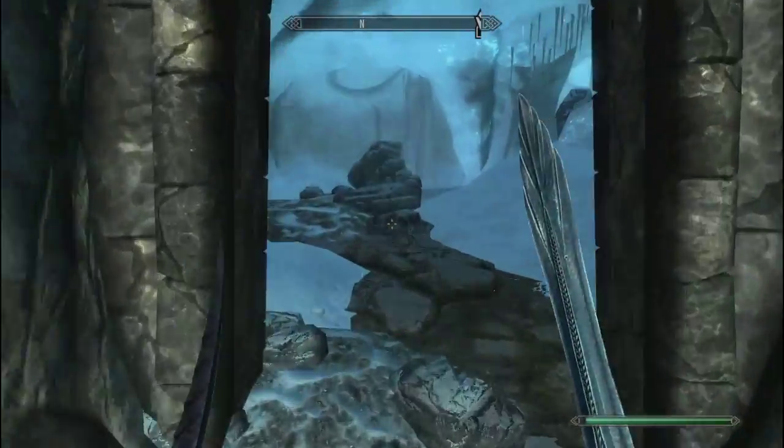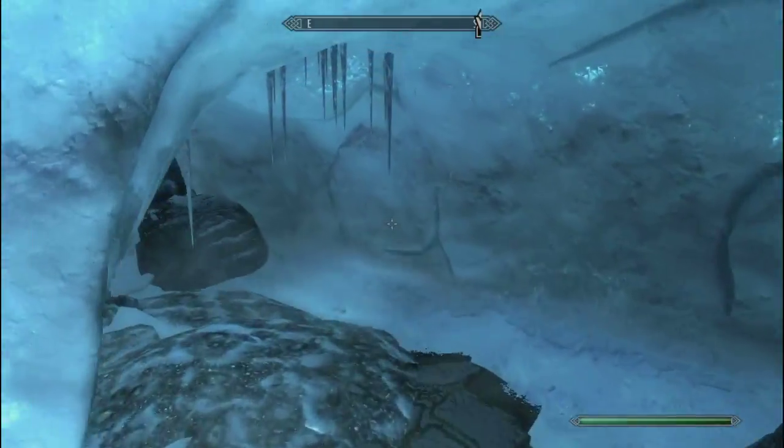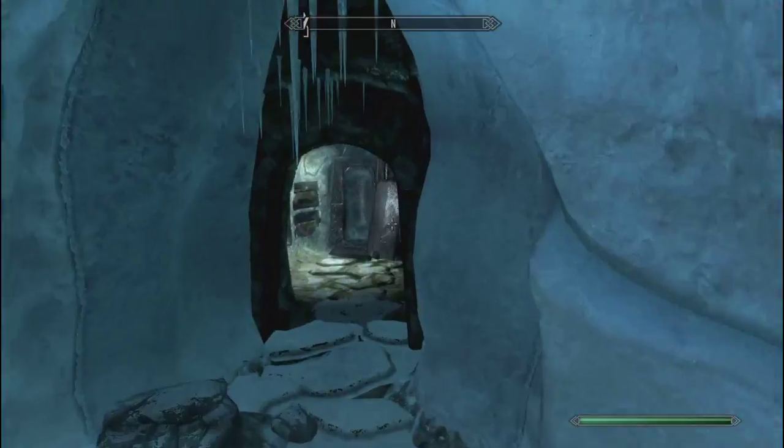So you come through here — there's pretty much nothing in this place, it's very straightforward. You're going to find these blue little orb things that will follow you around. Even though it's straightforward, I still make wrong turns of course.